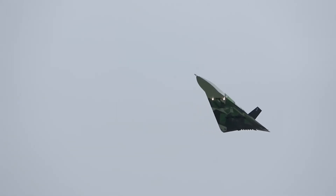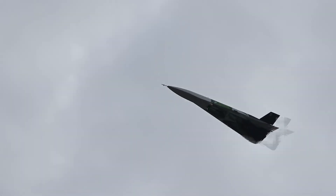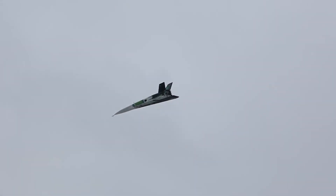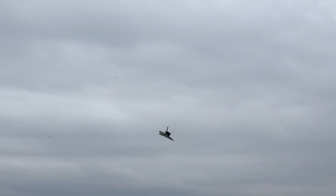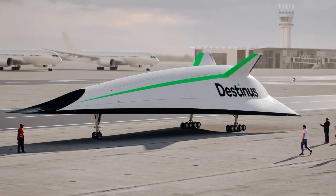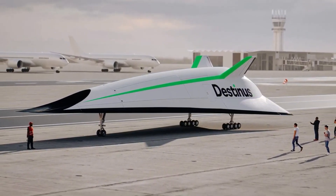Powered by clean hydrogen fuel, this next-generation aircraft aims to cut transcontinental flight times dramatically. Imagine traveling from Paris to New York in just 90 minutes. Equipped with a combination of advanced ramjet and turbojet engines, Destinus promises zero carbon emissions through its hydrogen propulsion system.